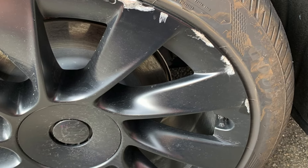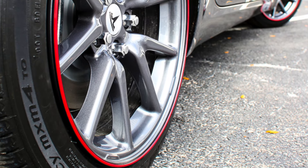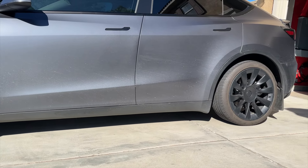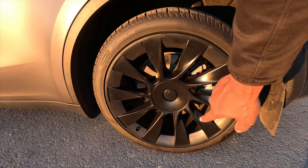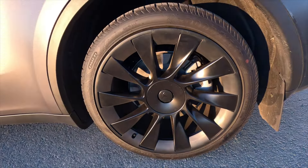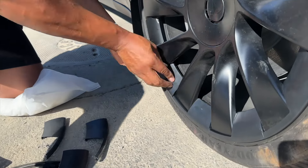Curb rash can be expensive to repair — and I said repair, not just paint over it. You can buy some over-the-rim protectors that aren't very appealing, or you can get the rim case by Magback. They fit seamlessly on the rim and protect you from scrapes. Not only that, if you already have scratches on your rim, these will cover them up. This is one of the first accessories I added to my car and I haven't had one pop off yet.